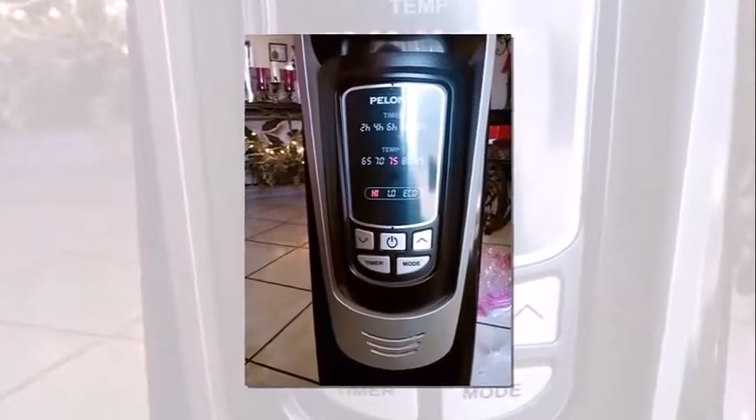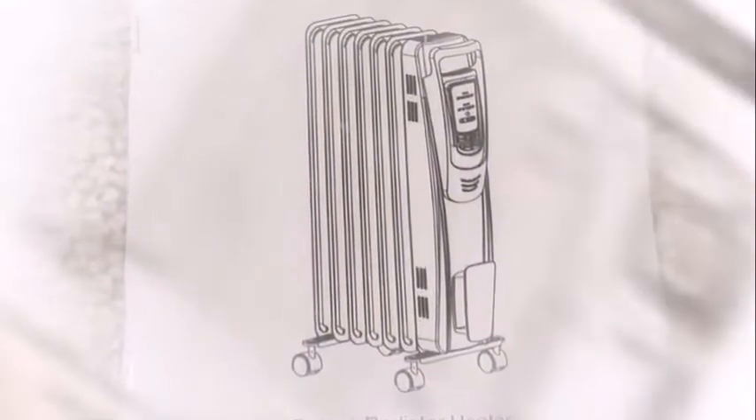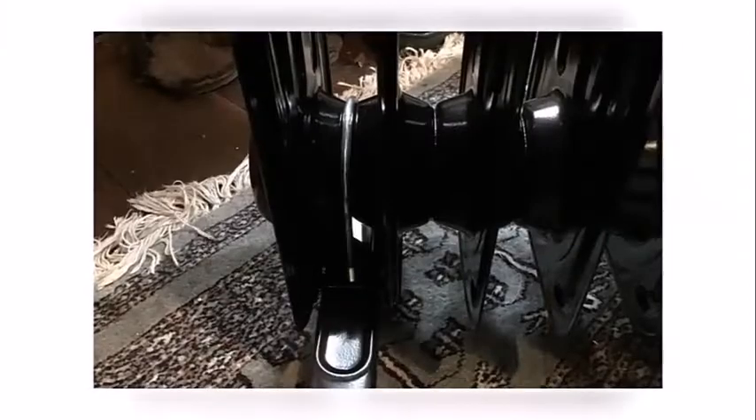Common questions on Polonie's oil-filled radiator heater — a luxurious champagne portable space heater with programmable thermostat, 10-hour timer, remote control, tip-over and overheating protection functions, and quiet operation for home and office. What is the maximum power output? The Polonie's oil-filled radiator heater has a maximum power output of 1500 watts.